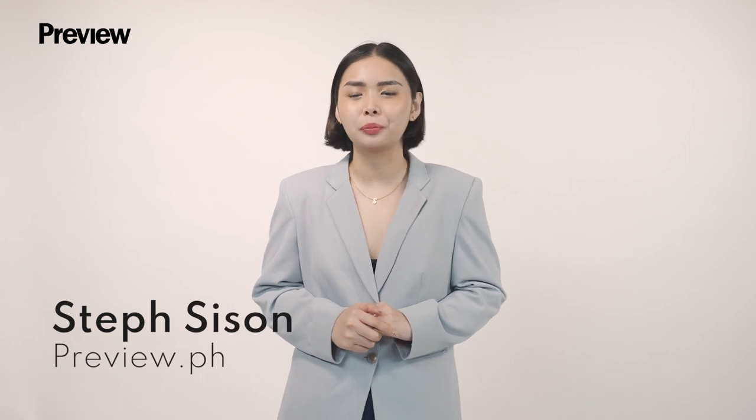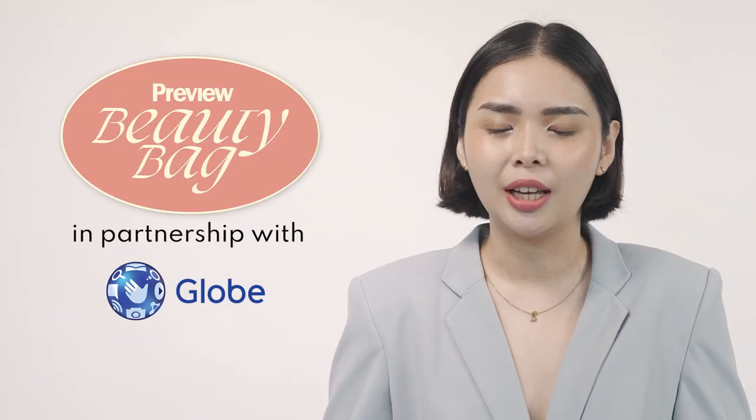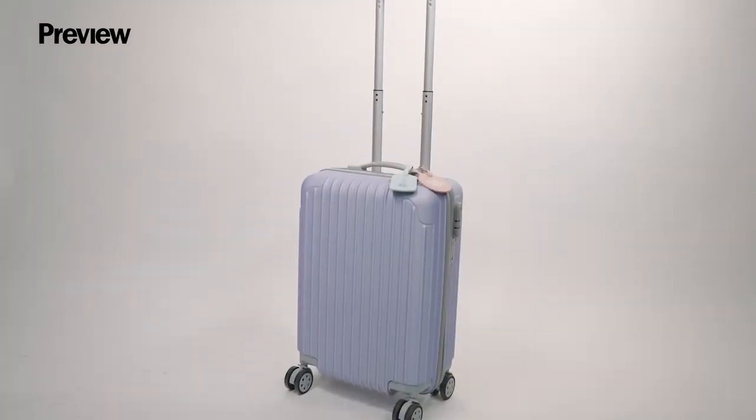Hi Preview fam! My name is Steph C. Sun and I'm the managing editor of Preview.ph. Today we're unboxing greatness, aka our Preview Beauty Bag partnership with Glow. It comes in this super cute lilac luggage.